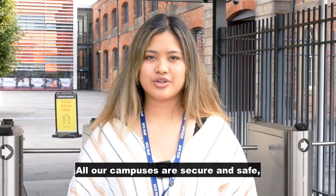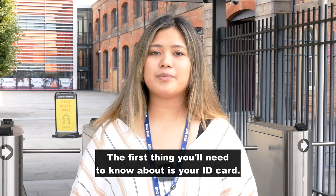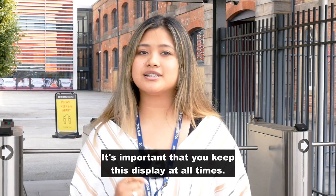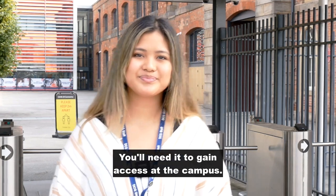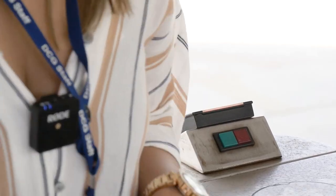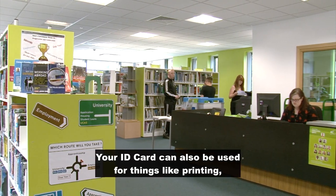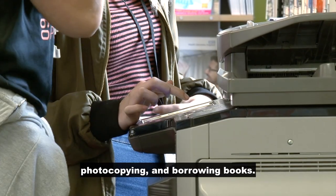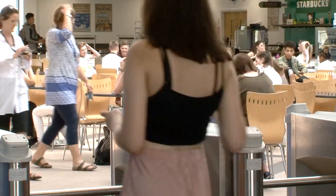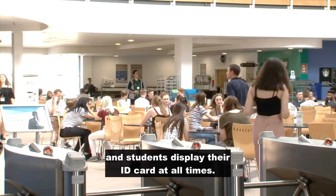All our campuses are secure and safe with state-of-the-art facilities. The first thing you need to know about is your ID card. It's important you keep this displayed at all times. You'll need it to gain access at the campus. Your ID card can also be used for things like printing, photocopying, and borrowing books. It is essential that both staff and students display their ID card at all times.